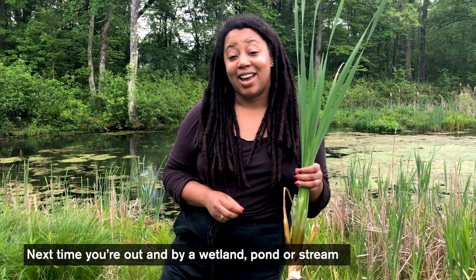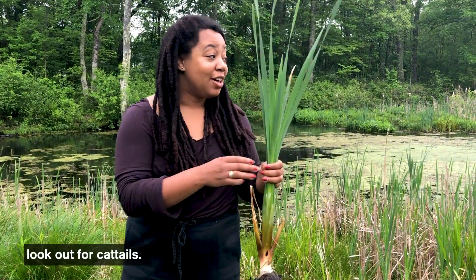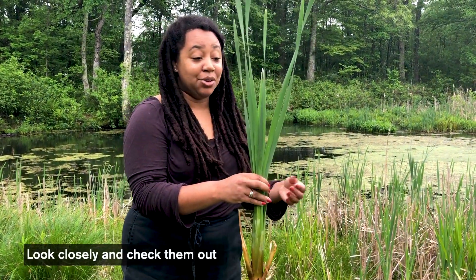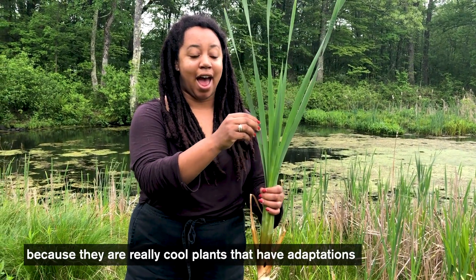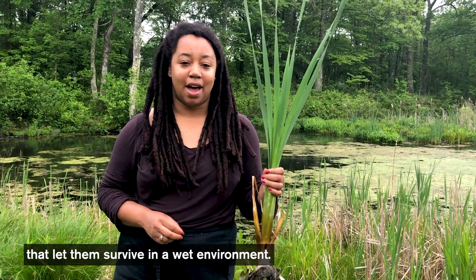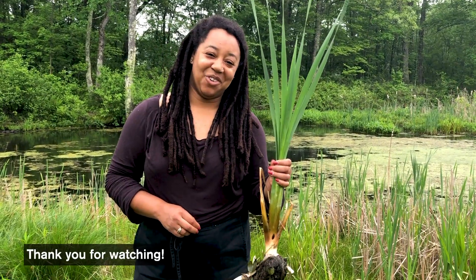So next time you're out by a wetland, water, pond, or stream, look out for cattails and look closely — check them out, because they're really cool plants that have adaptations that let them survive in a wet environment. Thank you for watching!